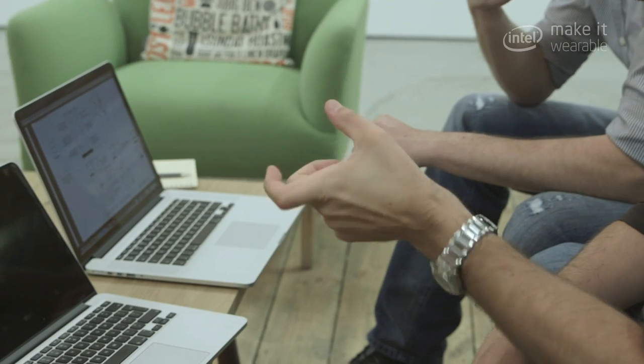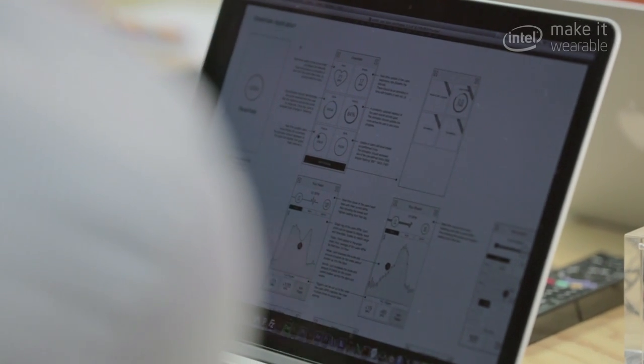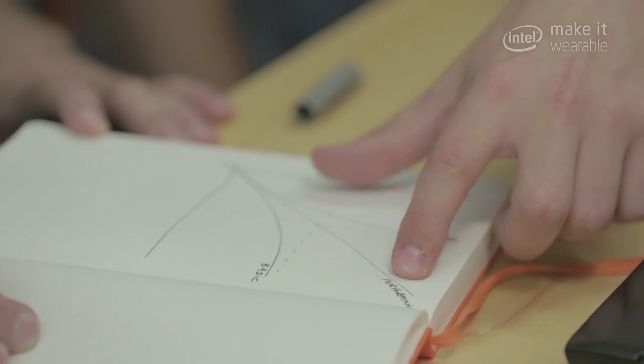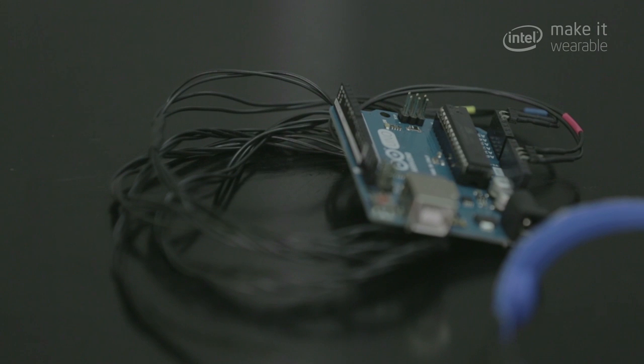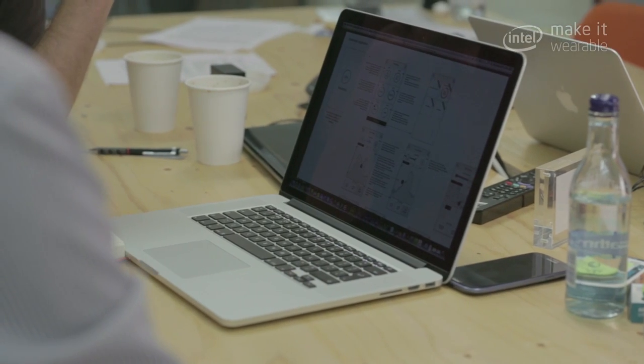Looking more into the world of wearable technology, we just realised there's this huge void in there. Wearable tech is great, but it doesn't do that thing which everyone wants it to do, which is help them real-time, and that's when we fit in. It's that gap between you and the technology, and the information the technology can bring you.